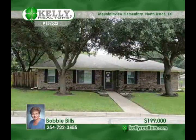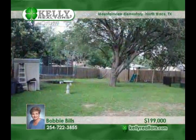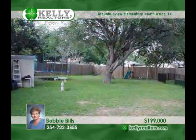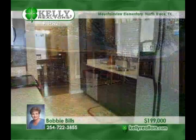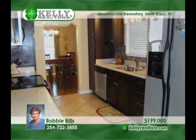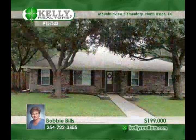Bobby presents this beautiful three-bedroom home with two living and two dining areas on a quiet cul-de-sac. Upscale remodeling includes granite countertops in the kitchen and baths, stainless steel appliances, new tile in the baths, new flooring and carpet, fresh paint, new windows, and a new in-ground pool and outdoor deck. A must-see this week with Bobby.